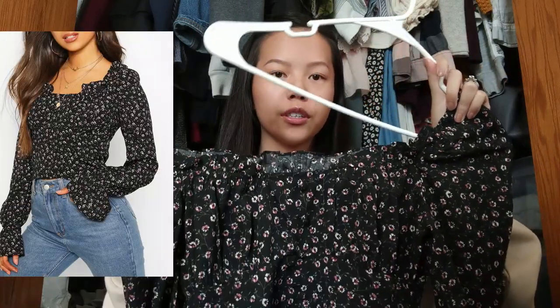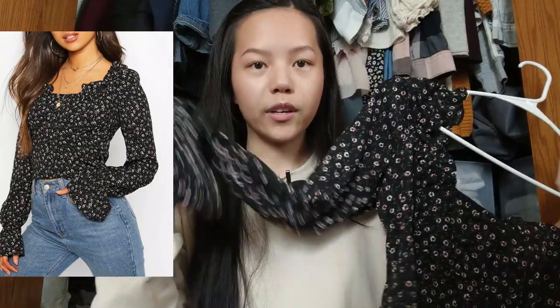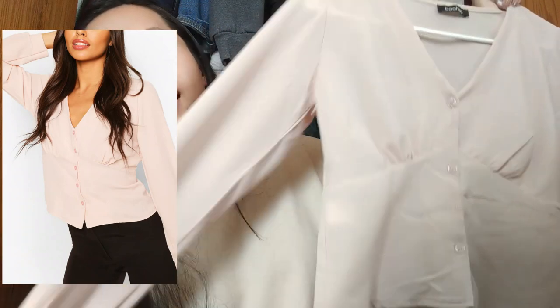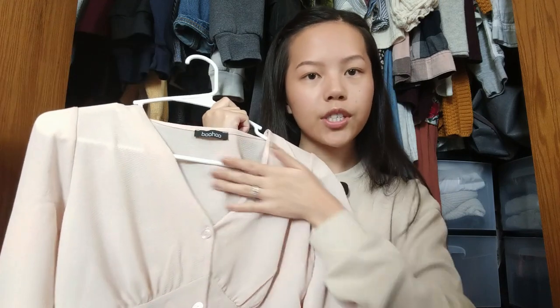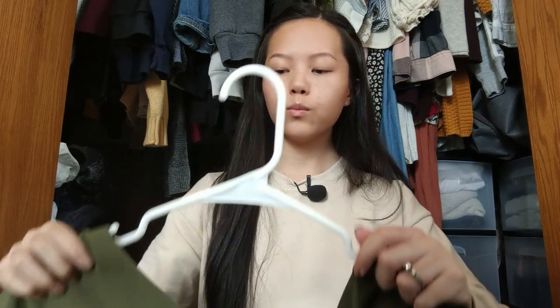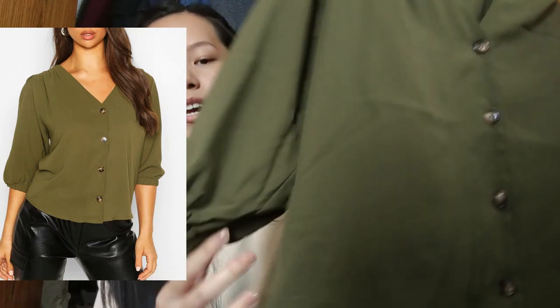Moving on to blouses — I got this top that you can wear off the shoulder or on the shoulder. The sleeves are bell sleeves and it's scrunched here, which I really like. I also got this blush pink long-sleeve blouse — it's scrunched here too. It's a little low cut, so I figured I'll just wear a tank top underneath. Then I got a blouse in military green with buttons and scrunching.